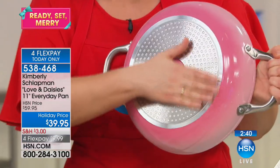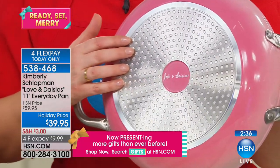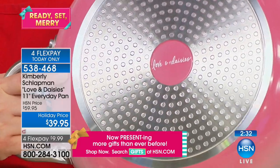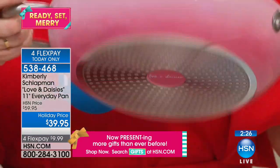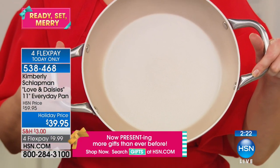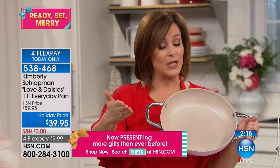It's safe for any stovetop — induction, gas, electric, whatever you've got. This is not going to scratch. It's got my little Loving Daisies logo right there for my Daisy Pearl. If you want it, just $10 on a credit card. FlexPay is that easy, convenient way to get your items shipped out while you pay over time.